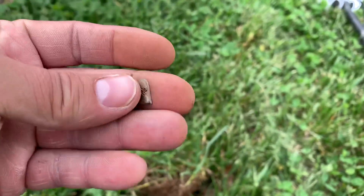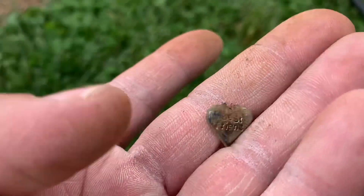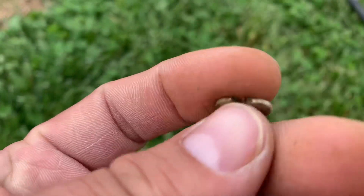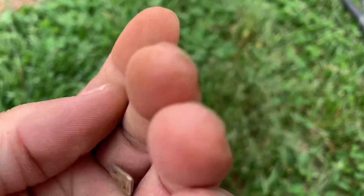So I just pulled this one out of the plug. This one was ringing up in the high 70s. It looks like a little heart charm that goes on a necklace or something, but it looks like it says 'best friend.' It's probably junk jewelry, but still neat.